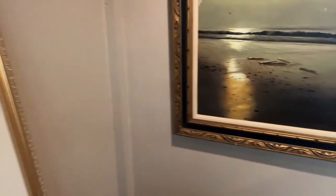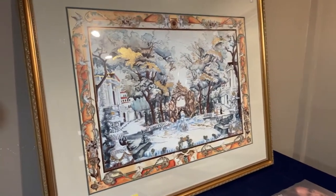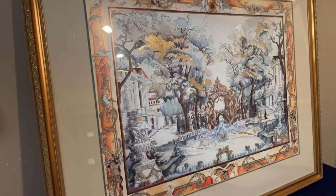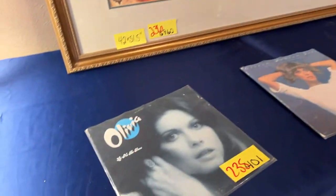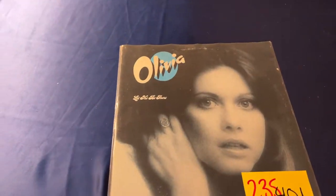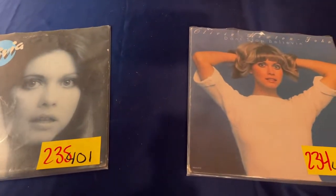We've got another really nice piece of artwork — 42 by 51.5 inches, a really nice piece. And guess who we have — we have Olivia Newton-John vinyl, guys. She was a great performer — absolutely great at everything she did.